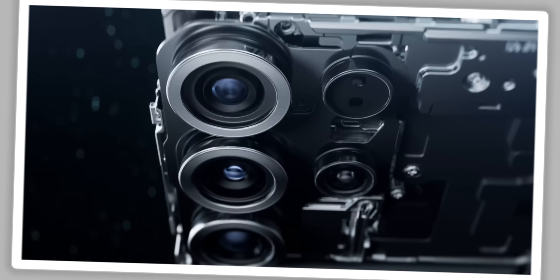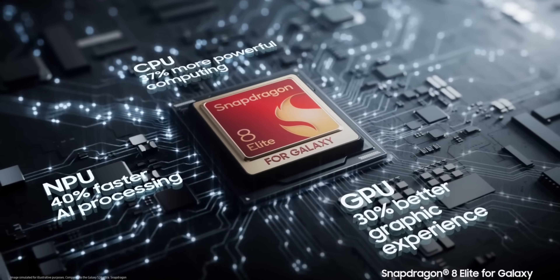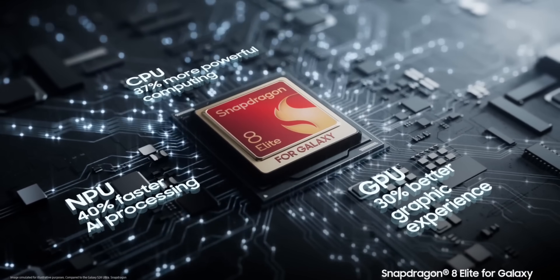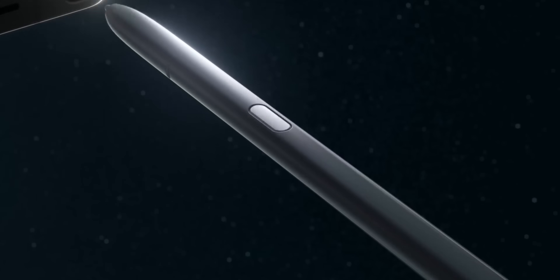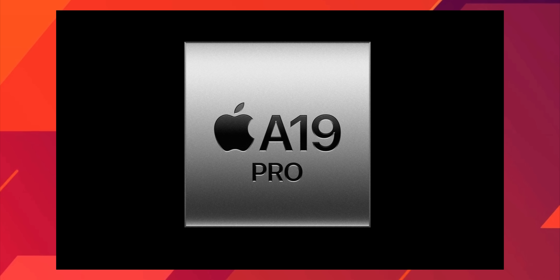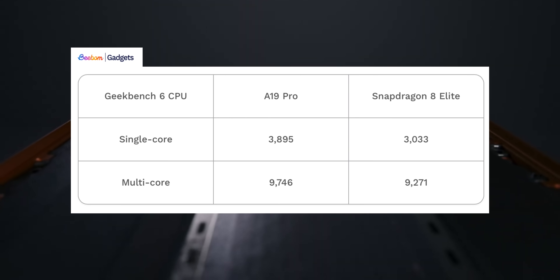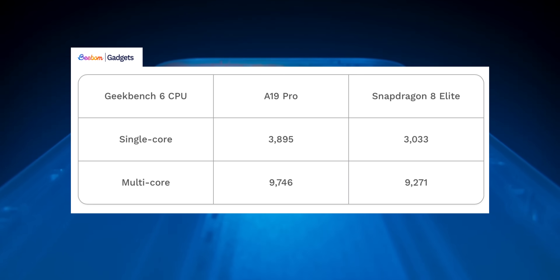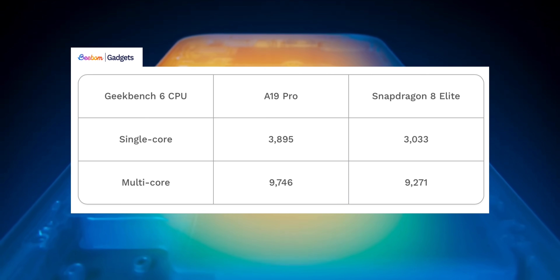Now let's talk about what's powering these devices — a classic battle of efficiency versus raw power. The Galaxy S25 Ultra runs on the Qualcomm Snapdragon 8 Elite, an octa-core chip built to dominate benchmarks. The iPhone 17 Pro Max is powered by Apple's brand new A19 Pro chip with a six-core CPU. In single-core benchmark tests, the A19 Pro scores about 3895 versus the Snapdragon 8 Elite's 3033 — a big leap for Apple.